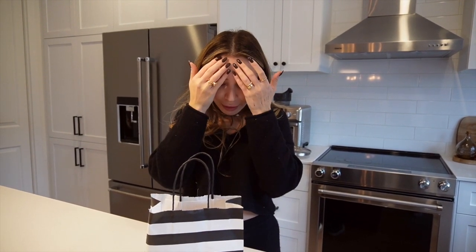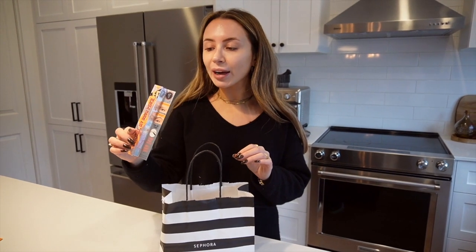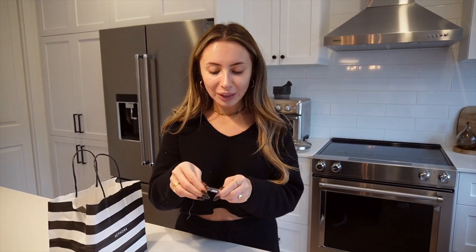We went to Sephora because I needed to pick up a new foundation. You guys know I love the Hourglass Lumis, but I have really bad news — I think it's breaking me out. I think it created this whole situation on my forehead, so I'm going to stop using it for a while. I had to pick up a refill of my favorite foundation, the NARS Light Reflecting Foundation in the shade Punjab. It's the best shade for my skin tone. And then I picked up the Precisely My Brow Pencil.